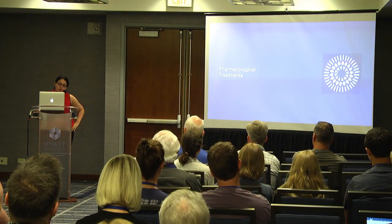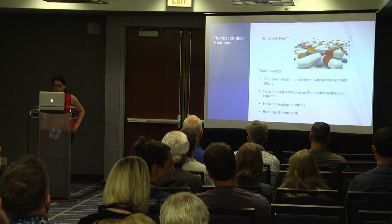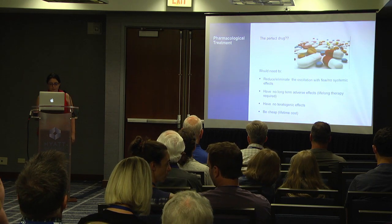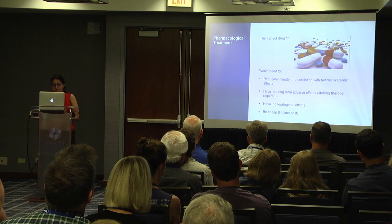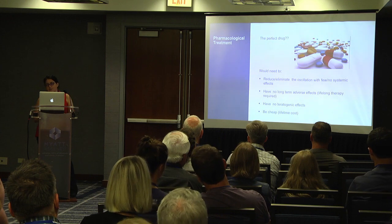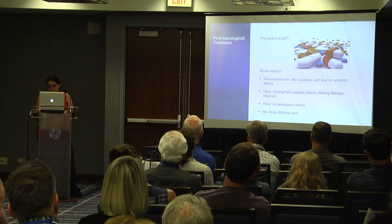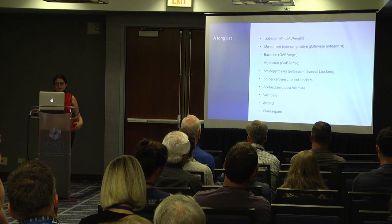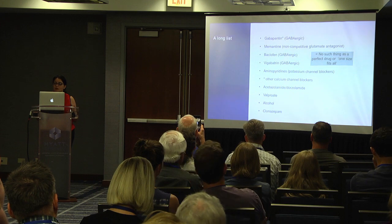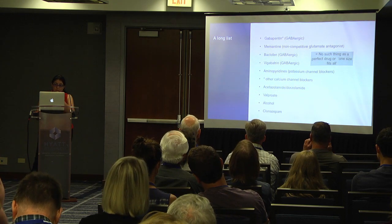I'm going to discuss pharmacological treatments very briefly. A perfect drug for nystagmus would need to reduce or eliminate the oscillation with few or no systemic side effects, have no long-term adverse effects — since you need lifelong therapy — no teratogenic effects so you can use them in women of childbearing age, and be cheap because you need to use them over a whole lifetime. There's a long list of medications, and when you get such a long list you know there's no such thing as a perfect drug or a one-size-fits-all. In children, I'm reluctant to use medication — when I do use it, it tends to be in older children and adults because of potential adverse effects.